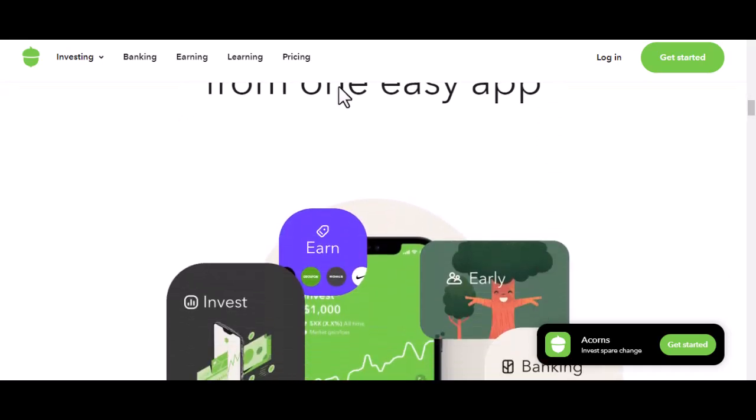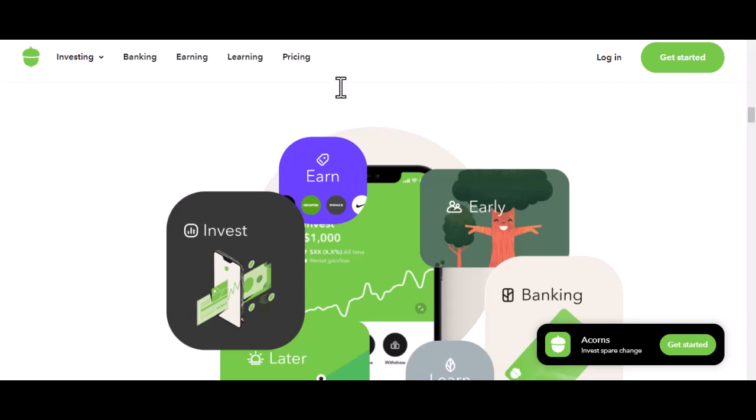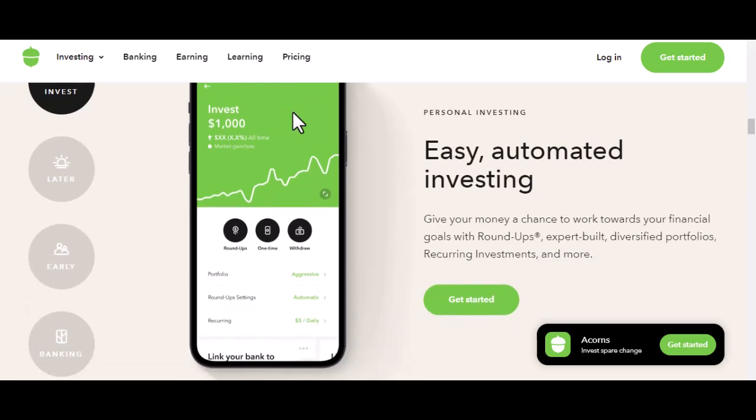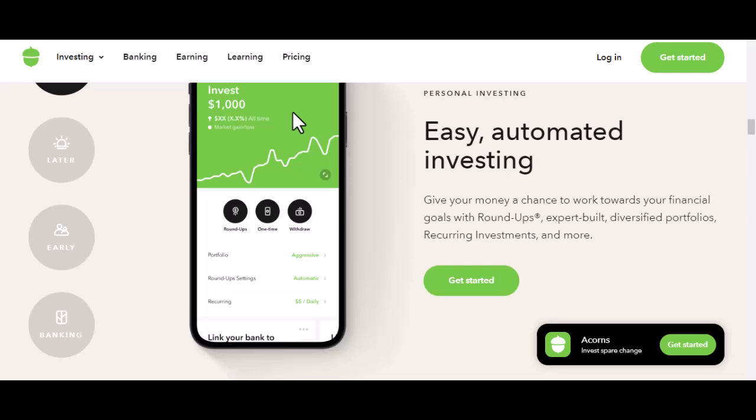First up, roundups. This is like finding extra cash under your couch cushions, except it's automated. Every time you make a purchase with a linked card, Acorns rounds up the amount to the nearest dollar and invests the difference. It's a tiny amount at a time, but over time it can add up to a pretty substantial sum. It's like saving without even trying.